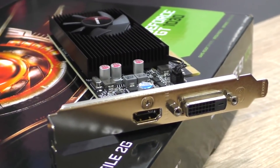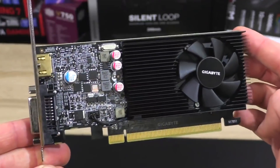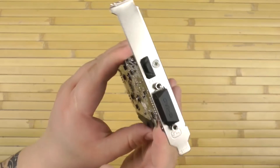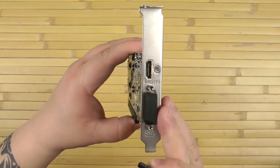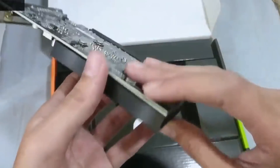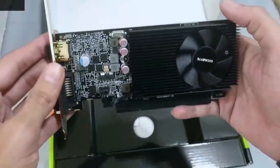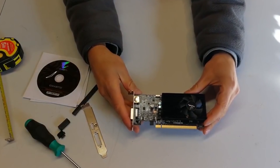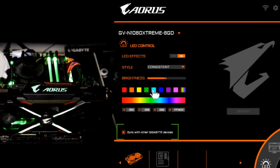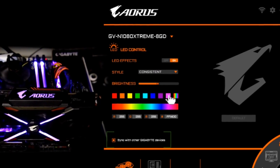The GV-N1030D52GL is one of the best graphics cards for gaming and it comes with a custom designed fan cooler. The fan optimizes the airflow efficiently through the blades and helps heat dissipation from the GPU, delivering optimum performance for long gaming sessions. It is powered by GeForce GT 1030 and integrated with 2GB GDDR5 64-bit memory, featuring a low profile design with 150mm card length. Its Aorus graphics engine lets you enjoy one-click overclocking at an affordable price.